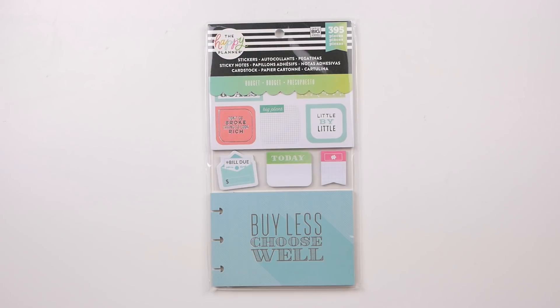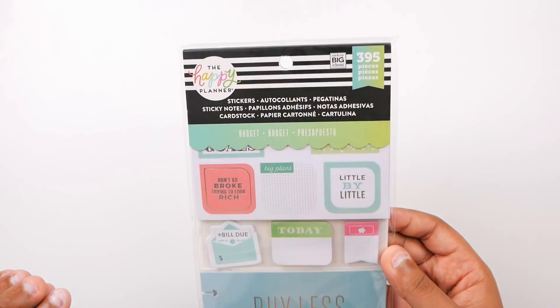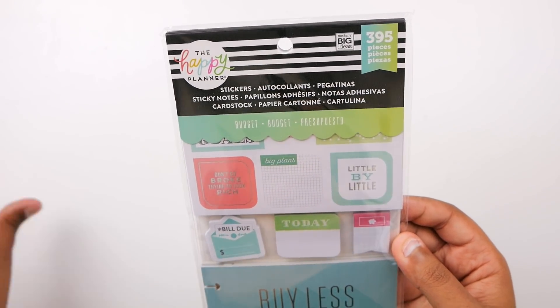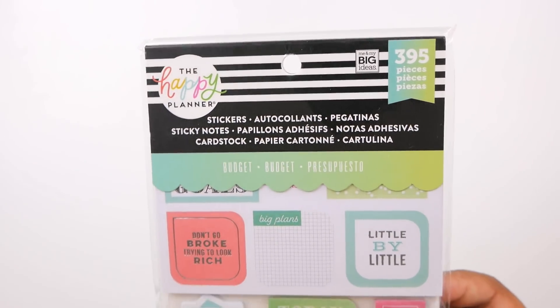Hi guys and welcome back to my channel. Today I'm going to be unwrapping and reviewing this new Happy Planner budget sticker pad — I'm going to call it a sticker pad book situation. So there are some stickers in here, some sticky notes, and some cardstock. That is why you see that up at the top.